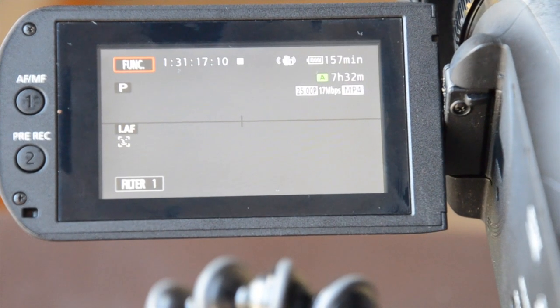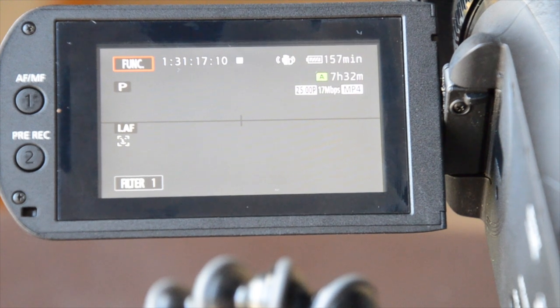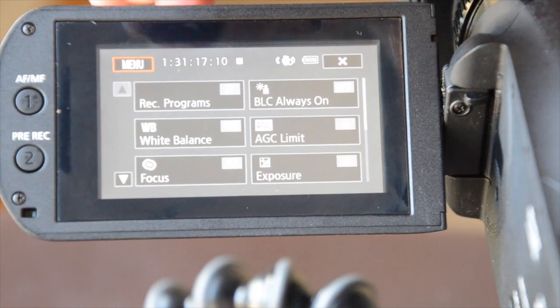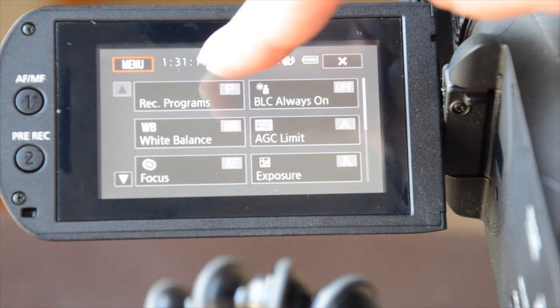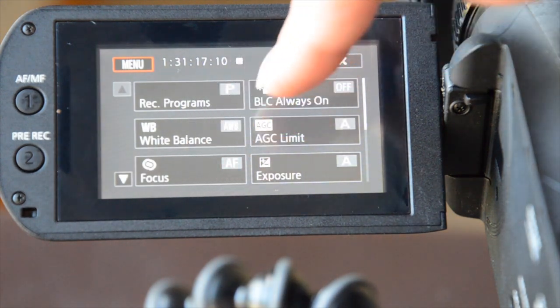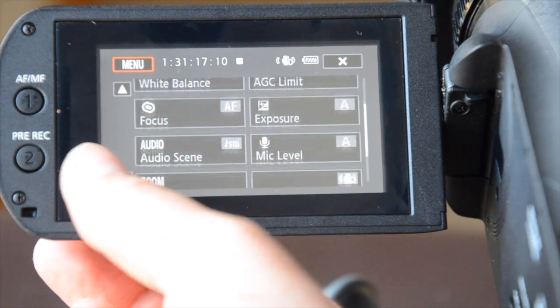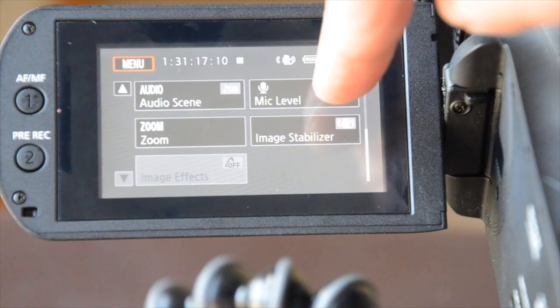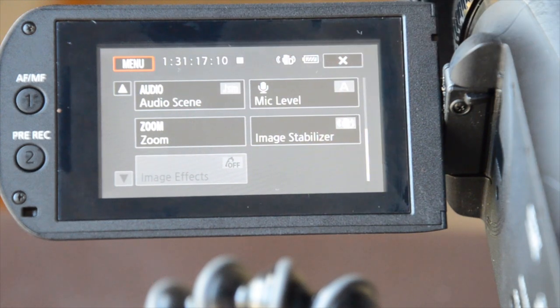The Canon X811 is really easy to use. The functions and the buttons are quite straightforward. You just press the function button here and you can make changes to the white balance, the focus, the exposure, the mic levels. You can also do image stabiliser and zoom.